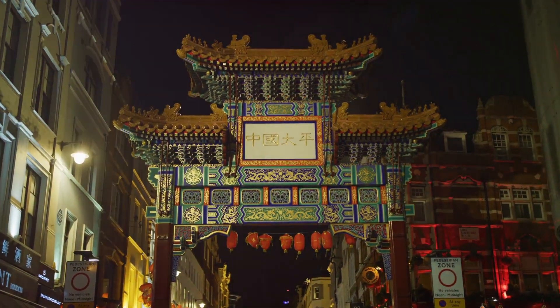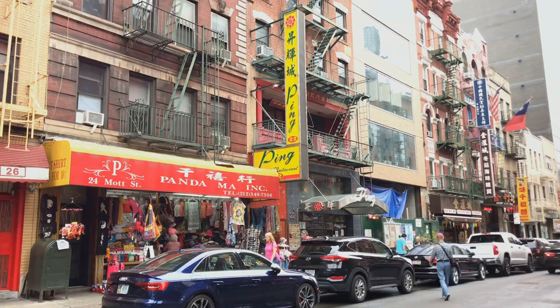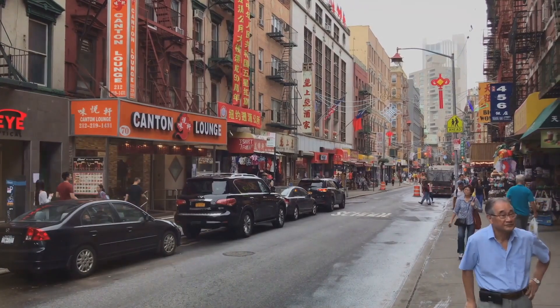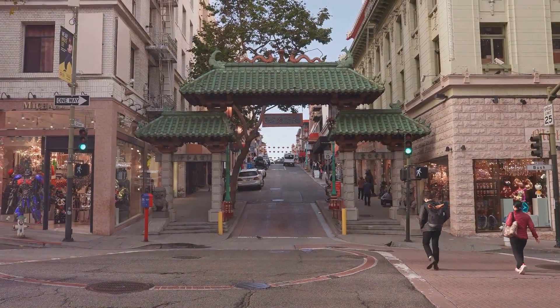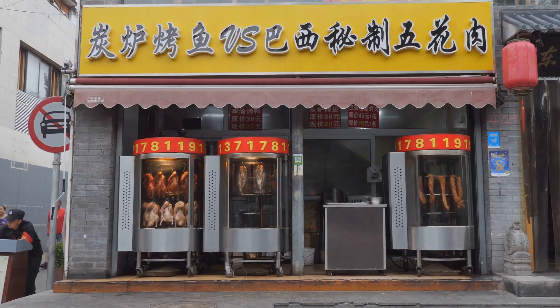Step into another world in Chicago's Chinatown. Filled with temples, unique stores, and restaurants serving everything from dim sum to bubble tea, Chinatown is a lively district that showcases the city's Asian heritage. Walk under the ornate red gates, explore bustling markets, and enjoy some of the best authentic Chinese cuisine you'll find in the Midwest.